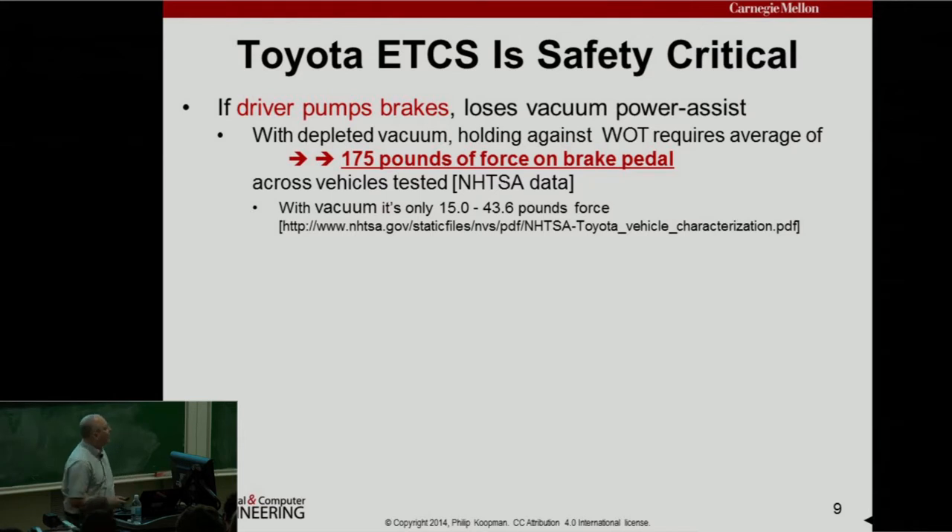Once you've reached that state, it takes 175 pounds of force on the brake pedal just to hold the car against the wide open throttle — not stop it, just hold it. If you remember your physics: if you weigh less than 175 pounds, standing on it isn't enough — you have to brace your back against the seat and push. This is NHTSA data. Without vacuum, it's only 15 to 43 pounds of force needed, so we're talking an 8 to 10 times change.